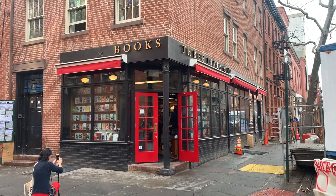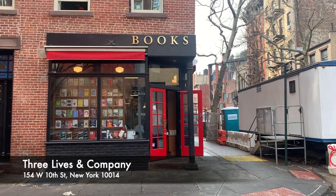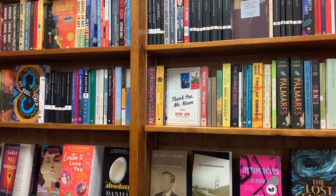Then I headed to Three Lives and Co., which is in the West Village. And I was so here for this girl getting her shot and some influencer content — gorgeous little store. People in here really, really knew their stuff, and I purchased a few books as well.